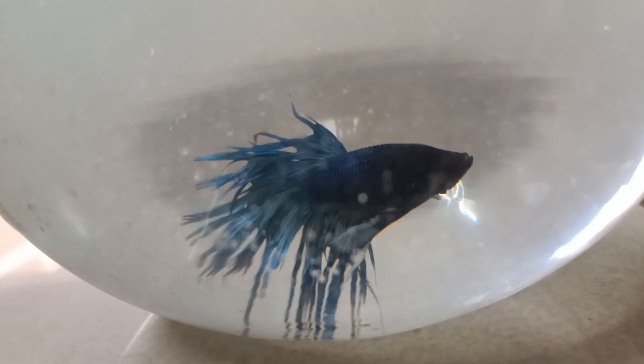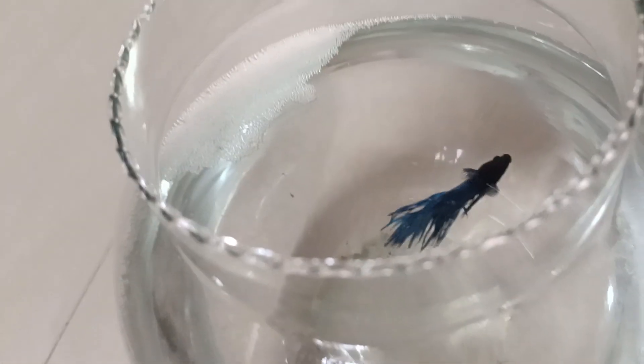And you see guys, the bubble nest. And I am going to post a video upon breeding this fish.